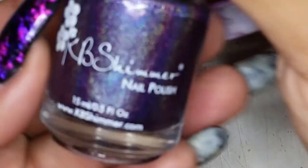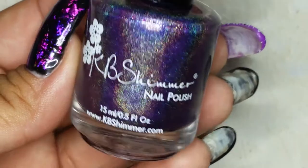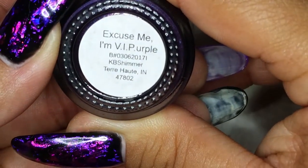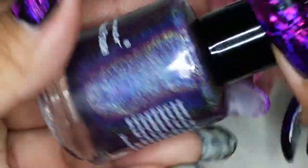From KB Shimmer, this one is a really pretty holographic purple called 'Excuse Me, I'm VIP' — or like VIP. Really, really pretty and very holographic.